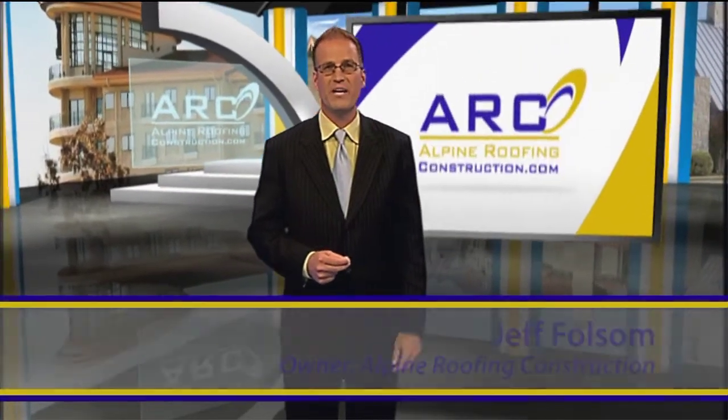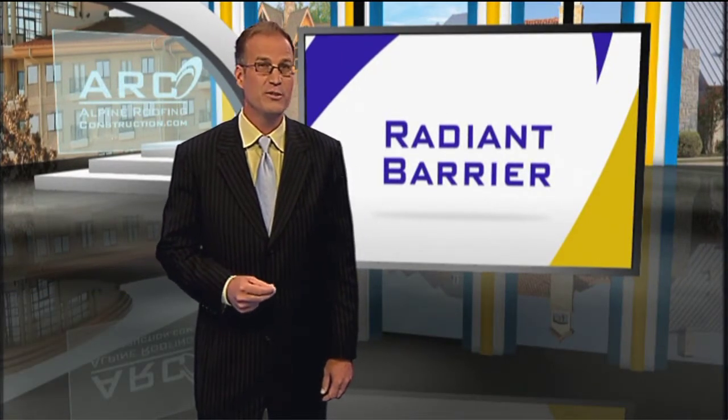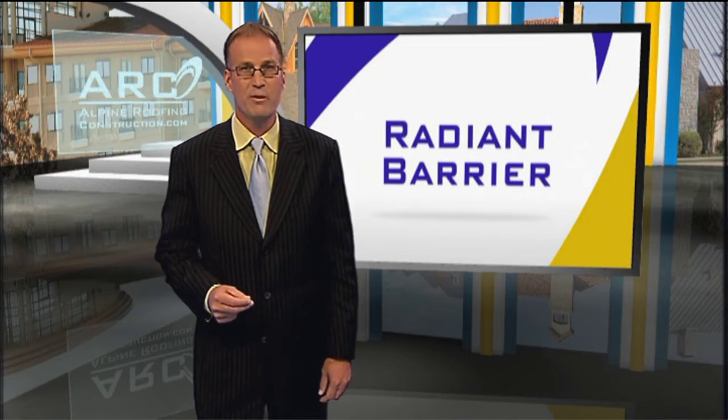Hello, I'm Jeff Folsom and I've been in the roofing and construction industry for over 20 years. Today, most of us are interested in saving energy and doing what's right for the environment. Did you know that Radiant Barrier empowers you to do both of these and will also save you money?